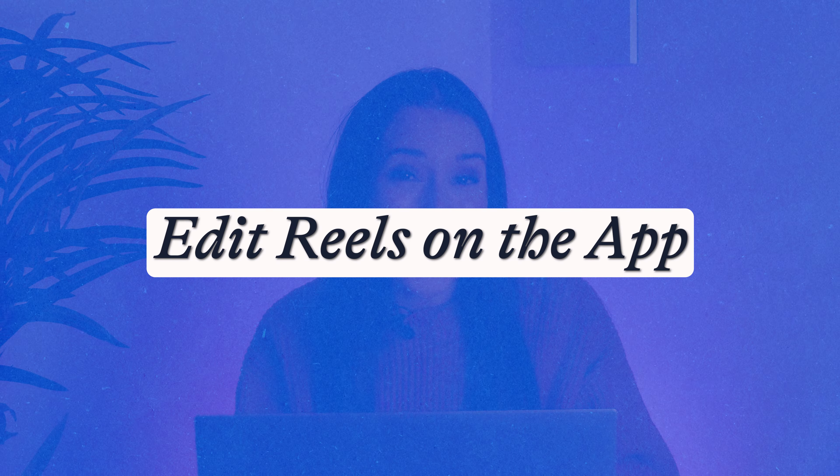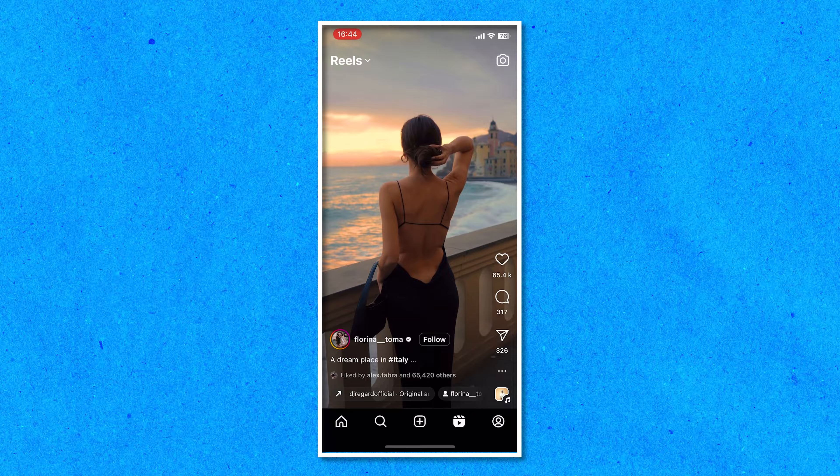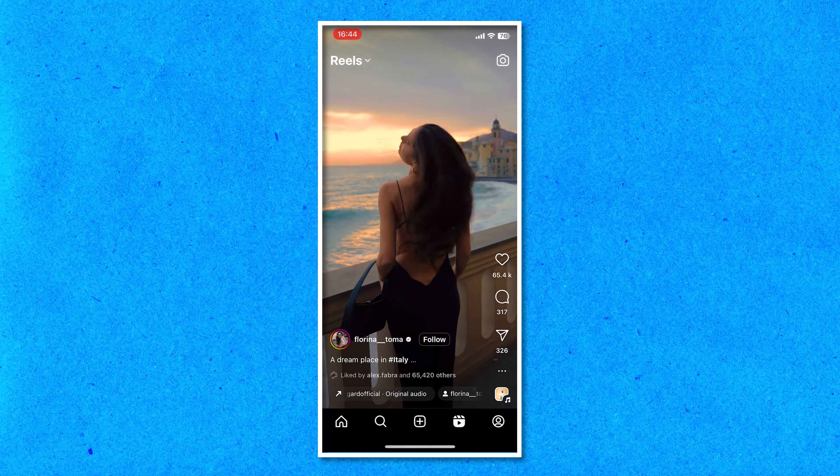That is all of my insider tips. We are now going to edit an Instagram reel like a pro on the app. I've got my app open and I'm going to hit the reels icon, then tap the camera in the top right corner.